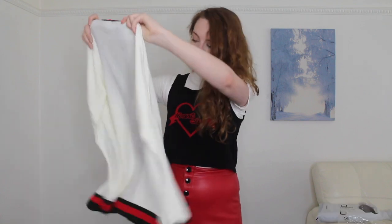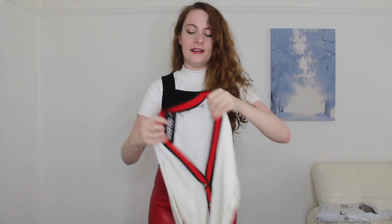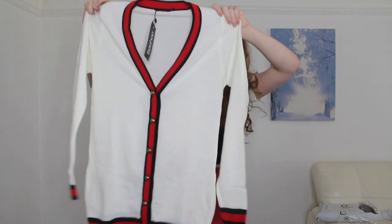So the next parcel I'll be opening is Boohoo - there's no cereal in this one which is disappointing. I remember what I ordered: a skirt, a cardigan - I own like no cardigans so that's why I wanted one - and a green dress that looked amazing. So this is the cardigan. It looks really preppy but also like something my granddad would wear at the same time. It's in a size small. Let's try it on.